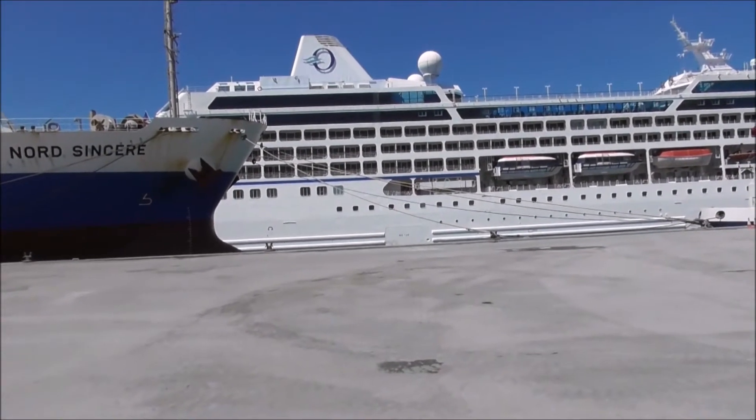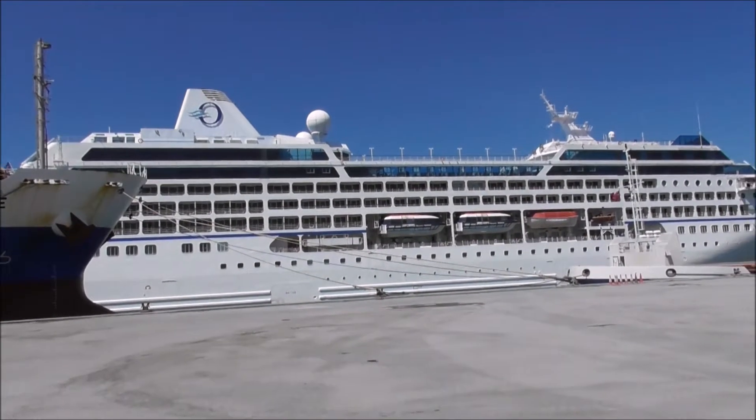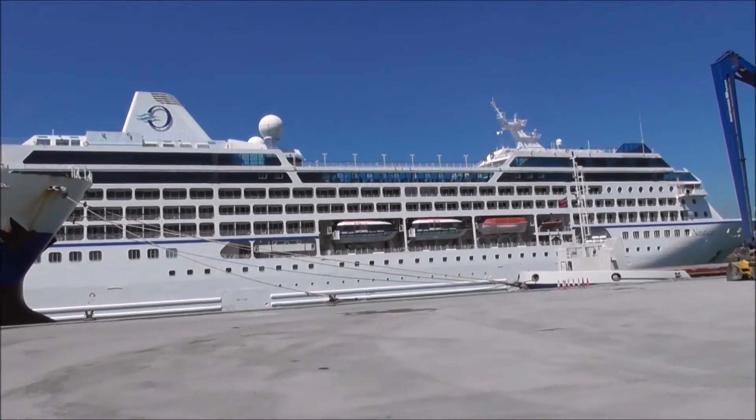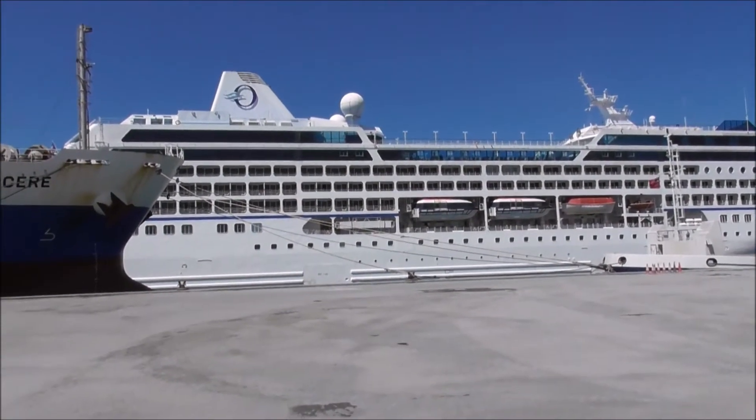How many passengers? 824. Crew 386. Built year 2000 and refurbished from top to bottom.